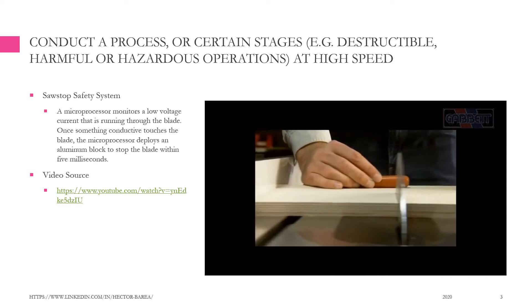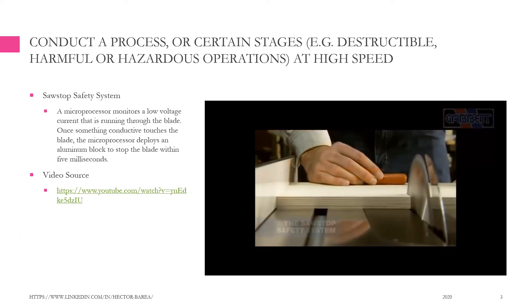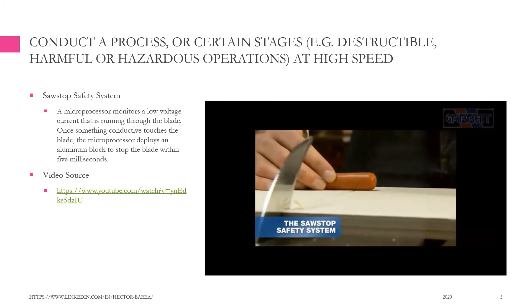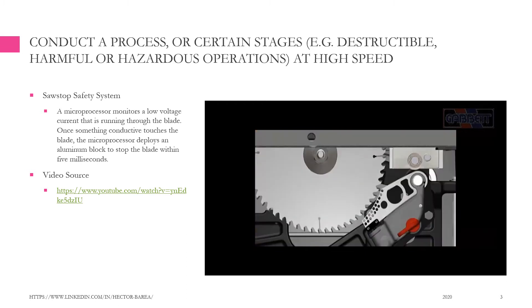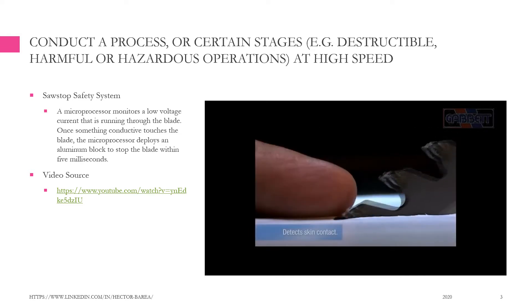A key component of every SawStop saw, the patented safety feature, is made possible by a sophisticated mechanism. But the concept is actually very simple. The blade carries a small electrical signal, which is continuously monitored by a digital signal processor. When skin contacts the blade, the signal changes because the human body is conductive.